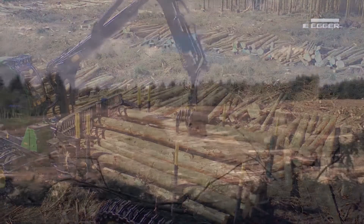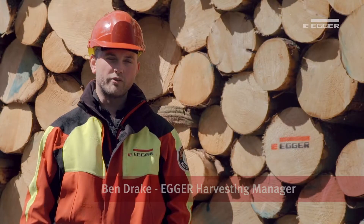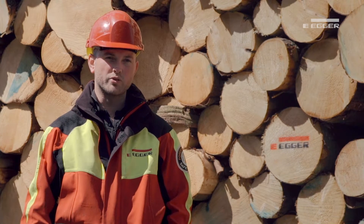Today we're in Harwood Forest in Northumberland. This 20,000 ton clearfell site is called White Stones Dipper. The forest is managed by the Forestry Commission and we purchased the timber through the Forestry Commission's electronic tender process.